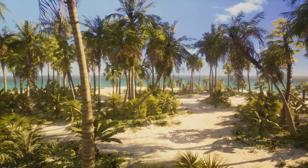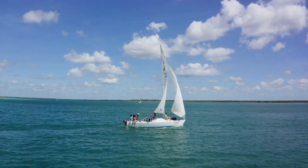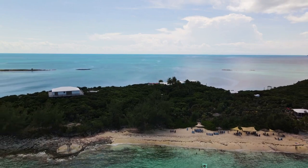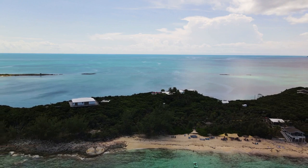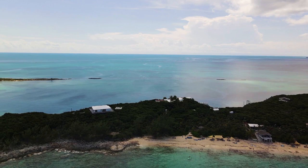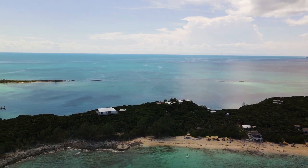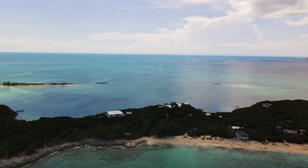Whether you're a foodie, a beach lover or simply a traveller seeking a tranquil retreat, Harbour Island has something for everyone. It's a place where you can step back in time, let your hair down and savour the simple pleasures of life. From the blush of the pink sand beaches to the warmth of the Bahamian hospitality, every moment spent on this island is a memory waiting to be made.